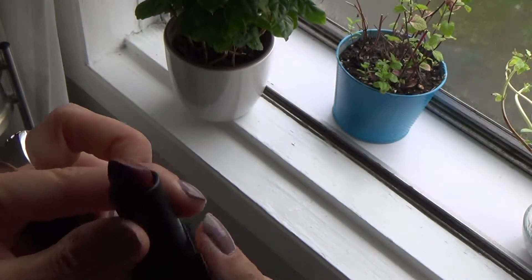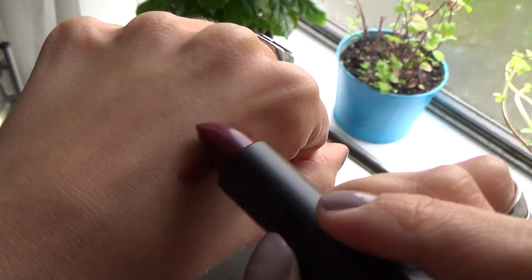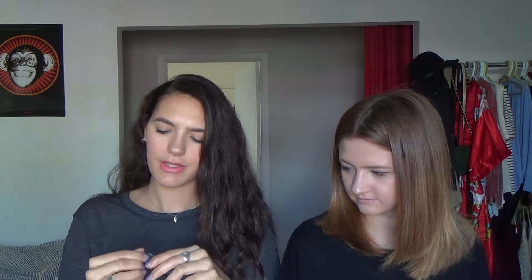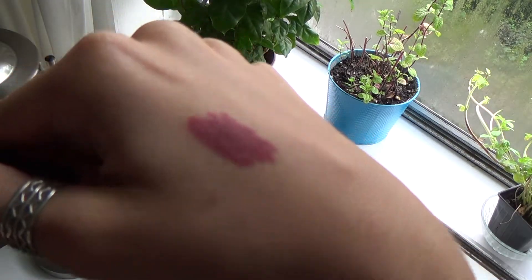Some lip products — they're both from NARS. The first would be the Audacious Lipstick in Beth. It's a magnet closure. This is the color — it's pretty dark but it's perfect for fall. And the other one is a velvet lip liner from NARS. I thought it went well with the lipstick. So yeah, that's what I got at Sephora.